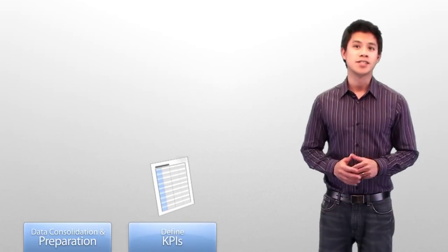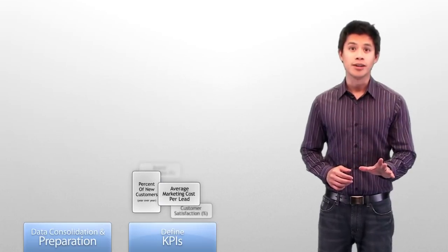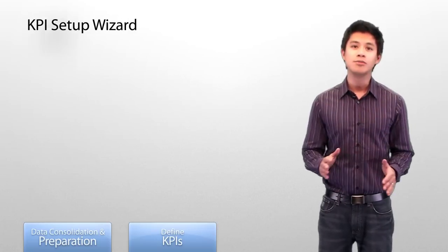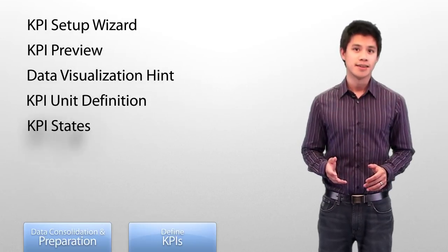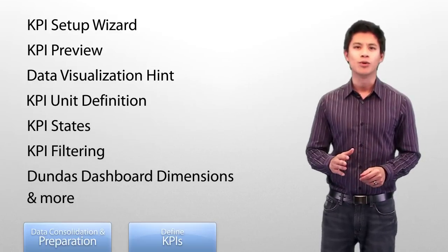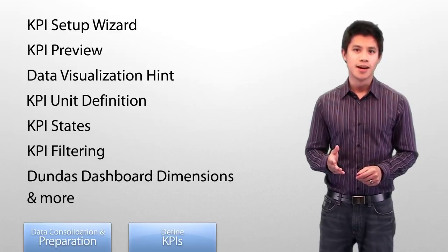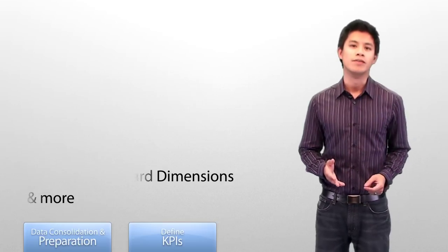Visualizing the right metrics is pivotal to any successful dashboard project. We've got this covered, as Dundas Dashboard has all you need to help with the creation, management, definition and descriptions of KPIs. Utilizing our virtual views, KPI designers don't have to work with the underlying data sources directly, allowing them to concentrate more on the KPI itself instead of how to retrieve the data.